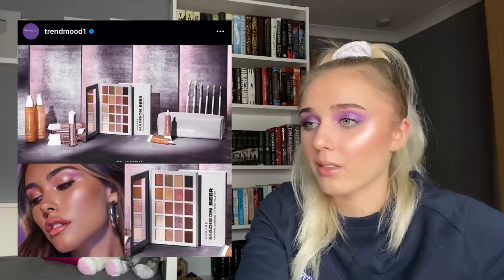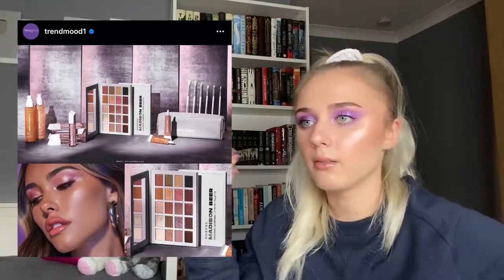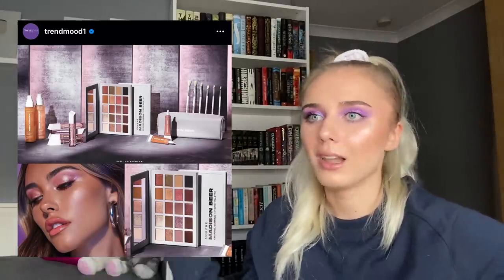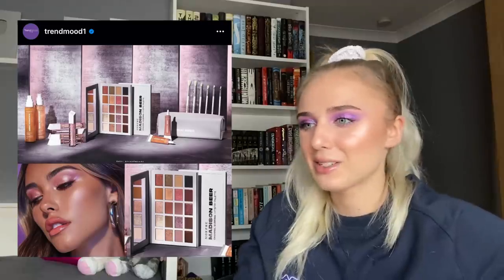Madison Beer is coming out with a collection with Morphe — it looks kind of boring but like natural makeup that Madison Beer actually wears. Morphe ditched the circle-pan thing for this one collection and went square pans, which is weird. I'm just not interested. And then there's the Chanel Christmas collection — I don't care, let's move on.